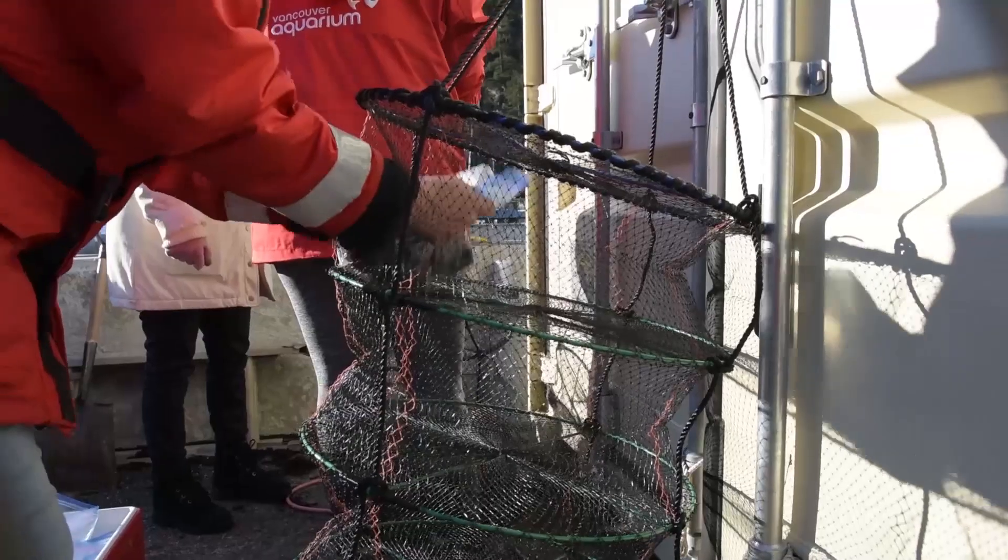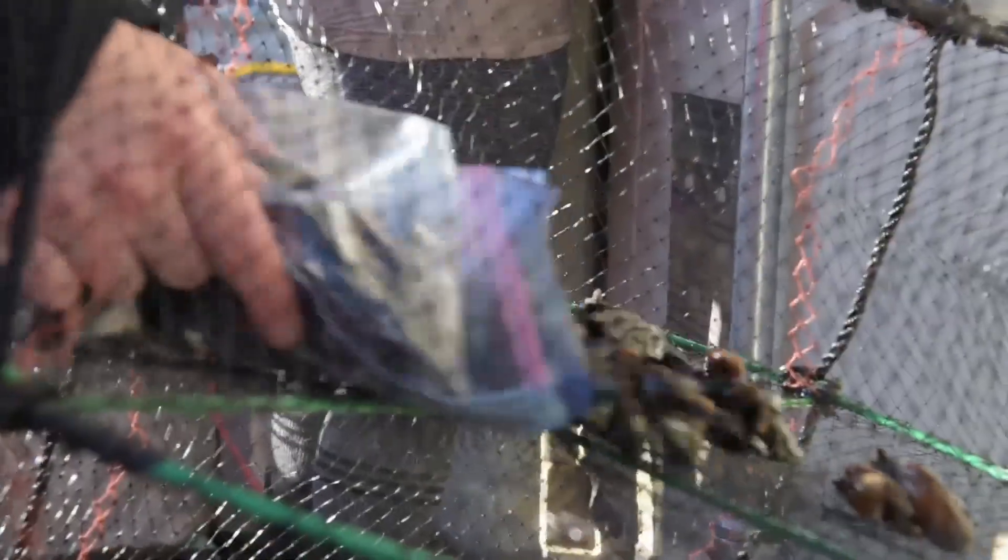When you have an individual that's living for many months or even years in a coastal environment and you take it out of the water and assess it, you can see a sort of cumulative amount of pollution that has built up over time.